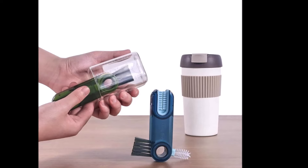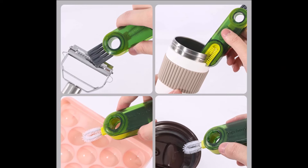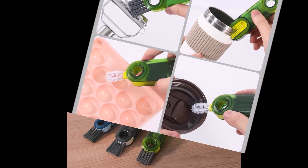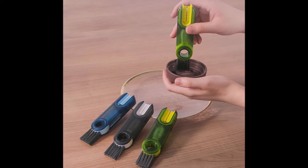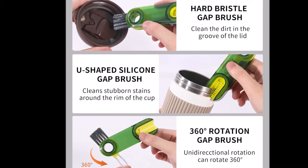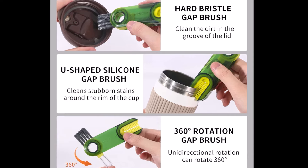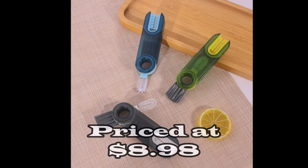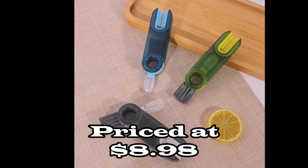Made from high-quality materials, these brushes feature durable stainless steel and ergonomic handles for a comfortable grip. The strong bristles provide excellent dirt removal capabilities. Each brush has a hanging hole for easy drying and storage, saving space and keeping your kitchen organized. Versatile, durable, and easy to use, this set is a must-have for maintaining a spotless kitchen.